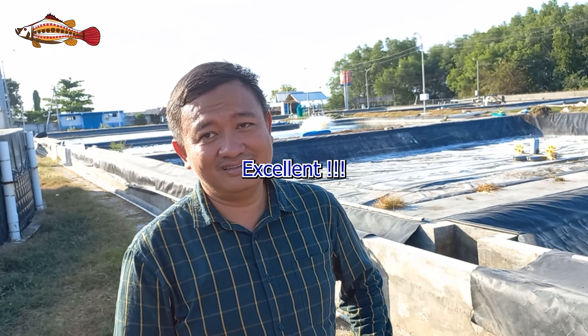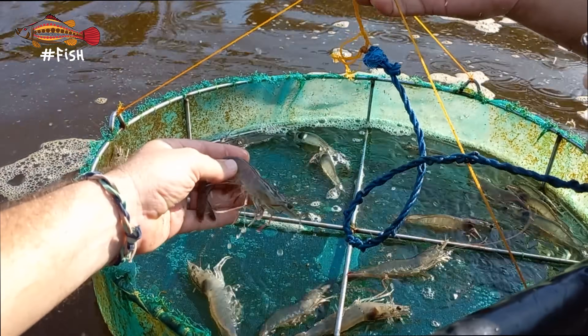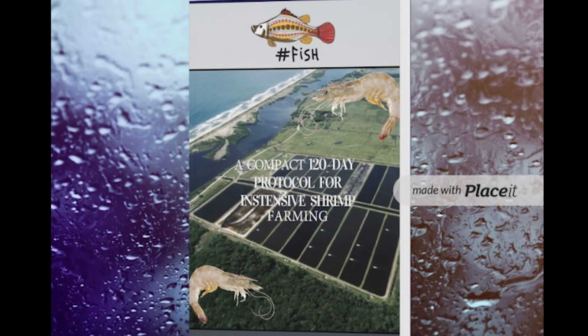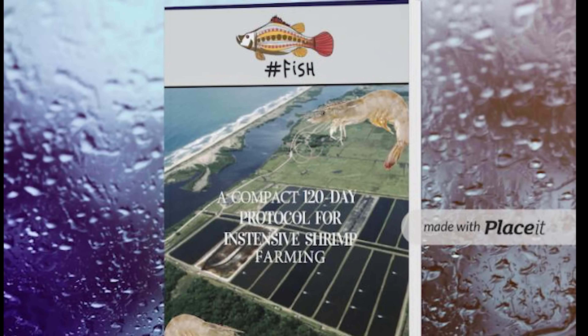Thank you for teaching us. If you can help us keep making awesome videos like this, please like and share the video. If you want to go one step further and get an edge in your farm management skills, please check out our 120-day protocol for intense shrimp farming in the description below. See you in the next video.